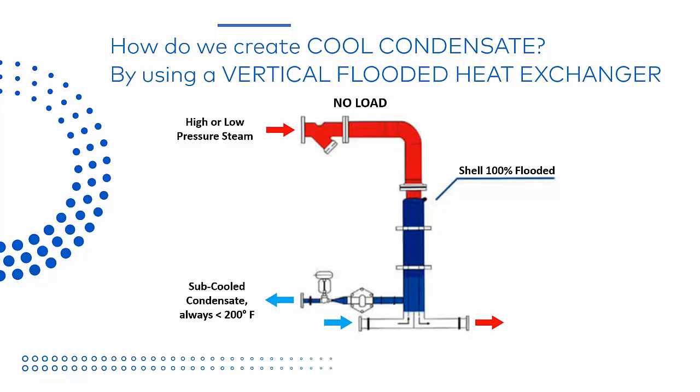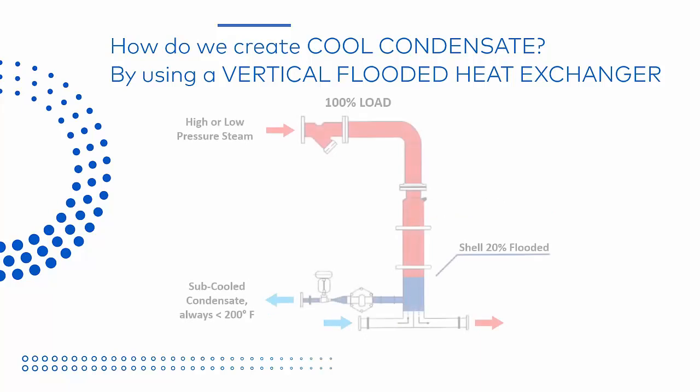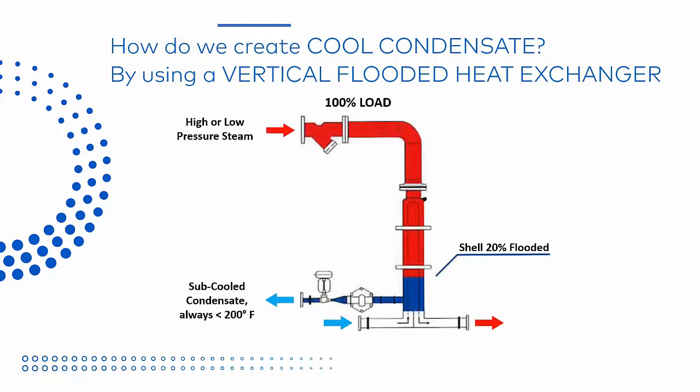The system works by varying the level of condensate inside the shell. This first picture shows a diagram of a fully flooded shell — the process water enters at the bottom on the left and exits as hot water on the right. All of the heat exchange tubes in this diagram are covered by condensate, so no heat exchange is occurring. As we open the condensate valve and lower the level of condensate inside the shell, more of the heat exchange tubes are exposed to the steam and more heat is transferred to the load. When we're at full rated load, the shell remains 20% flooded. This ensures we return sub-cooled condensate always below 200 degrees Fahrenheit, avoiding any flash loss in the system and achieving the 95% efficiency in our central boiler plant.